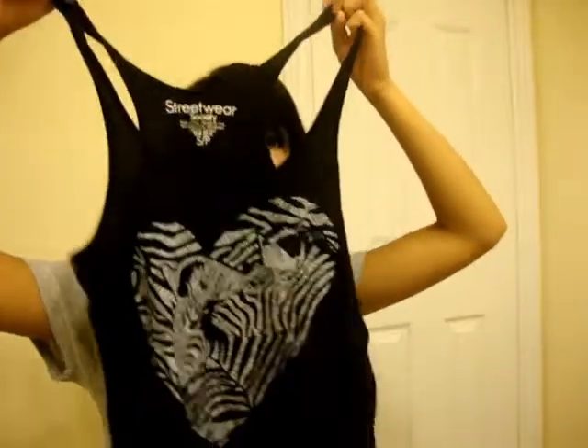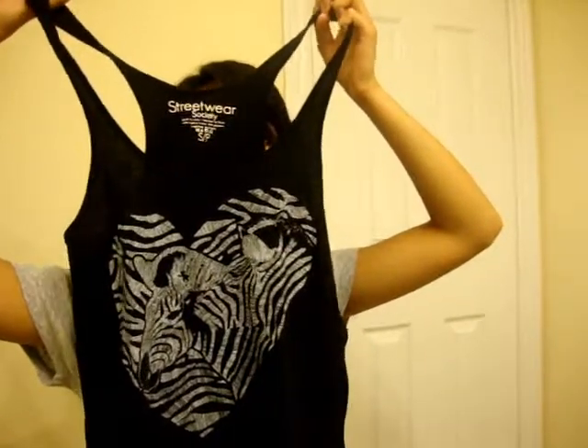Then I got this top and it was also $6. It's just a cute little tank with an outfit print of zebra and a heart, so yeah.